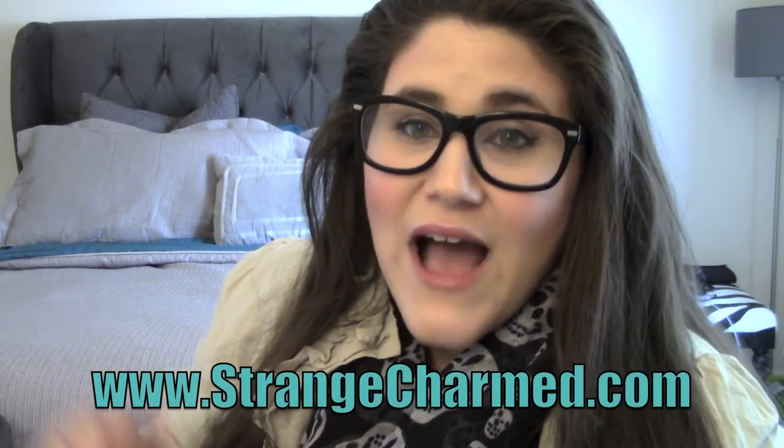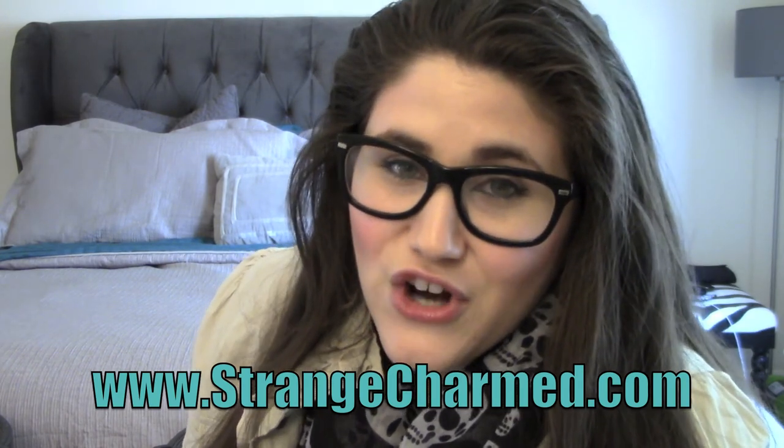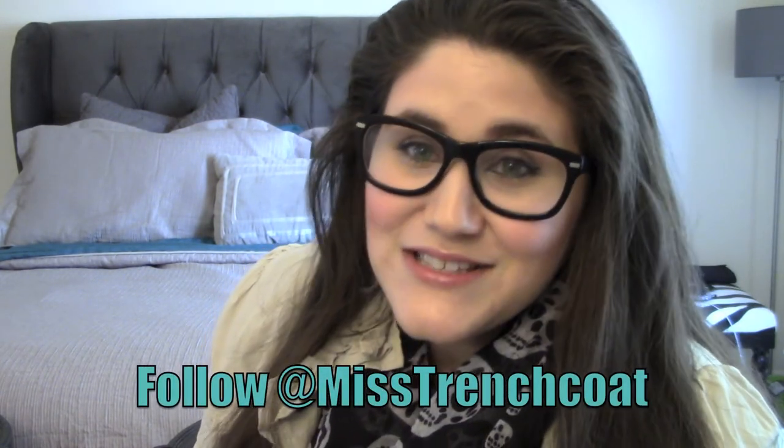So yeah, that is a peek inside what I carry in my day-to-day on-the-go blogging bag. I'm going to start talking a little bit more about blogging in some upcoming videos so stay tuned. If you guys have any blogging questions, leave them below. As always, go visit my website at strangecharm.com and follow me all over the internet at Miss Trenchcoat. Remember to like and subscribe — I'm going to run out for lunch now. Hope you guys have a great day. Bye!